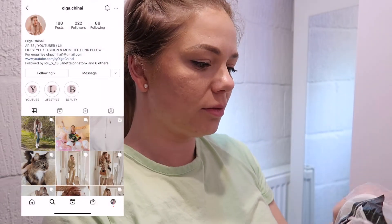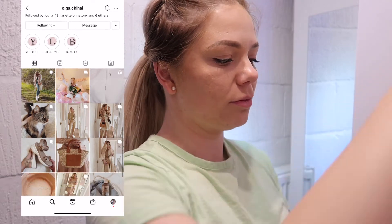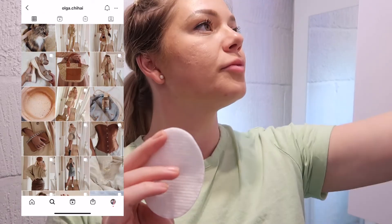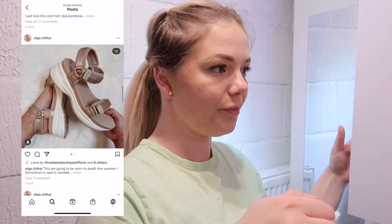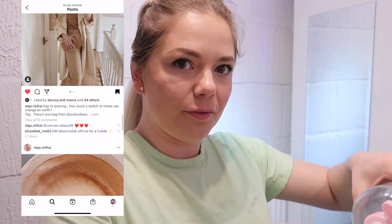First, I'm starting by taking off my makeup with a large cotton pad — this one is from Powerland — and micellar water. The one I have here is from Primark.